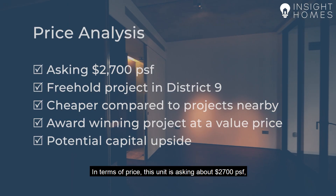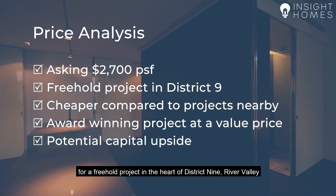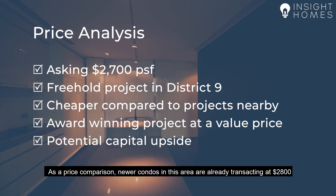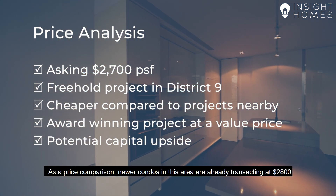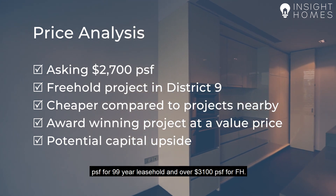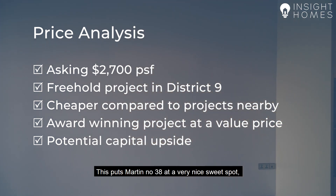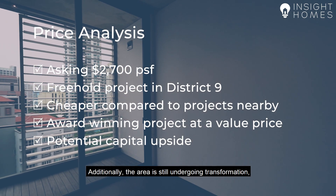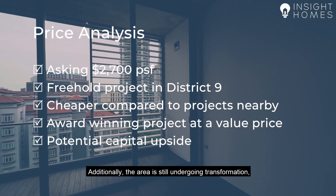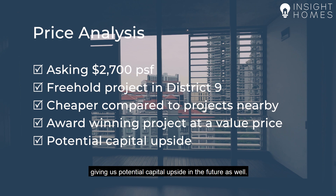In terms of price point, this unit is asking about $2,700 per square foot for a freehold project in the heart of District 9, River Valley. As a price comparison, newer condos in this area are already transacting at $2,800 per square foot for a 99-year leasehold and over $3,100 per square foot for freehold. This puts Martin 38 in a very nice sweet spot where you can get an award-winning project at a value price. Additionally, the area is still undergoing transformation with the new MRT being constructed right now, giving us potential capital upside in the future as well.